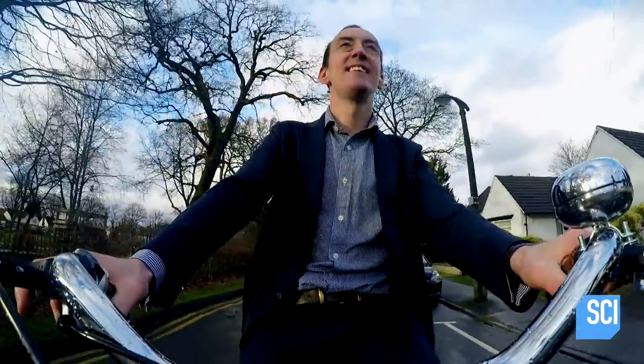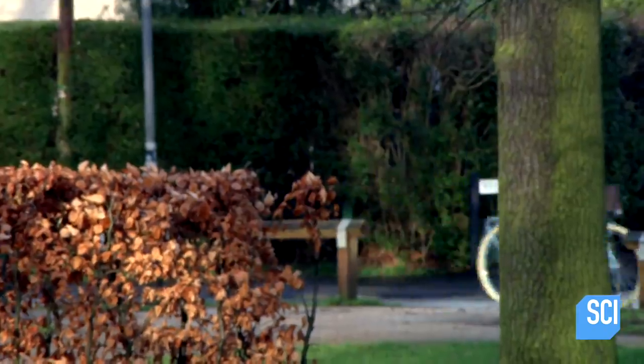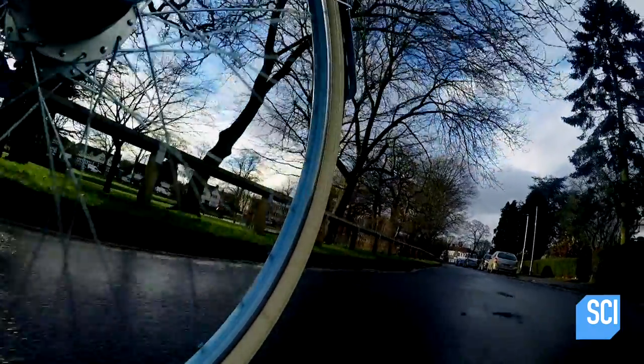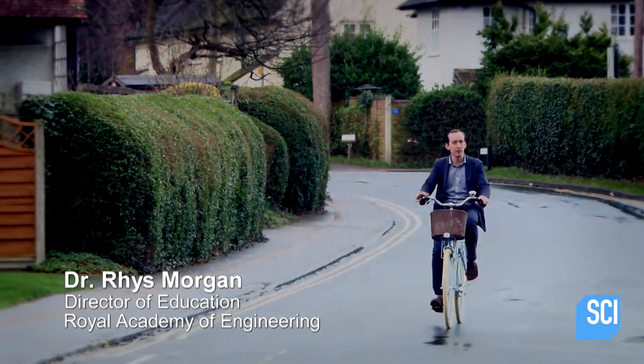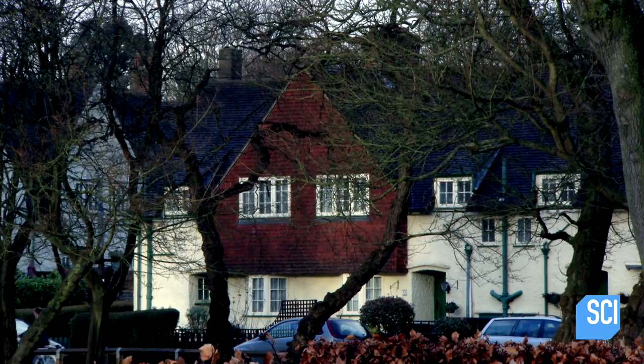Dr. Rhys Morgan is exploring Letchworth, north of London. It's the unlikely home of a technique that revolutionized domestic construction. It might look like a sleepy English town with its well-kept gardens and neatly trimmed hedges, but actually this place was a radical experiment.